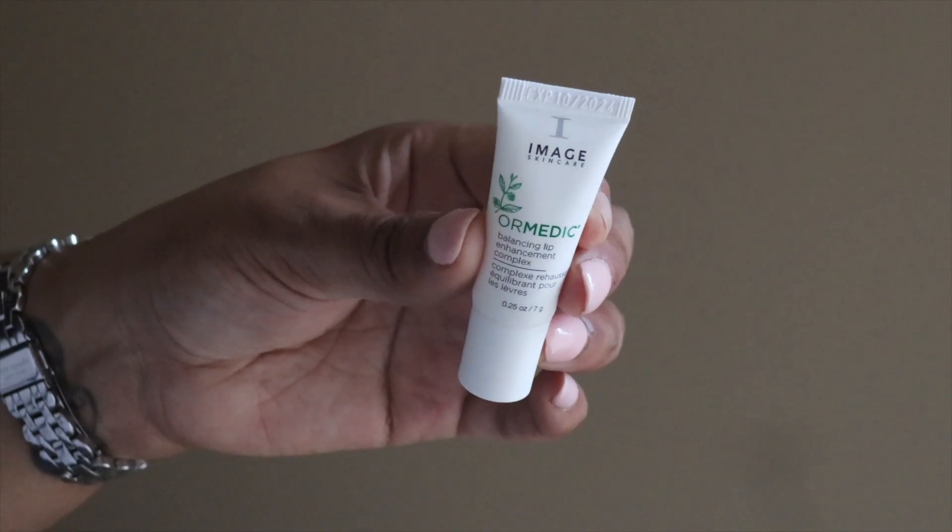My last skincare item is from Image Skincare — I picked this up when I got my facial during Vlogmas at Hay Day in Dunwoody. This is the Ormedic Balancing Lip Enhancement Complex, like a lip mask. It almost reminds me of the Laneige lip mask that everybody goes gaga over, but I actually prefer this. It feels very lightweight yet hydrating — almost like a gel with a shine to it. This quarter-ounce was $25, so I probably won't repurchase it, but it is really nice and does work.